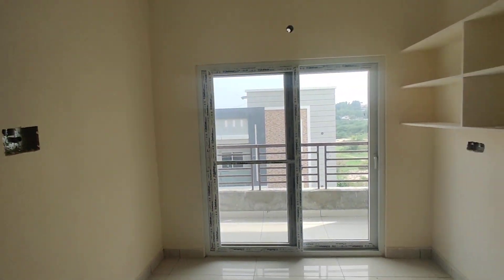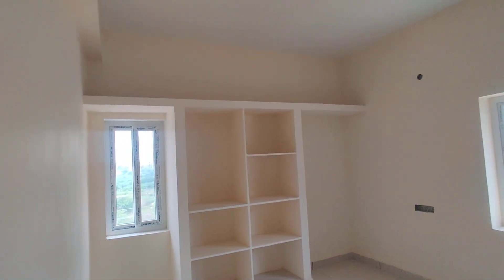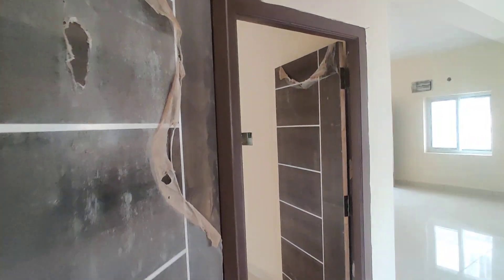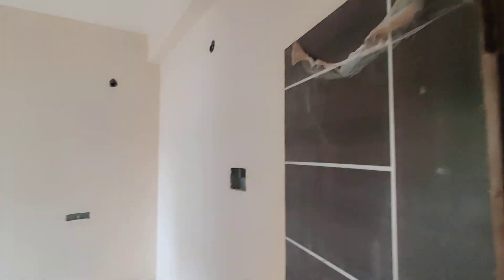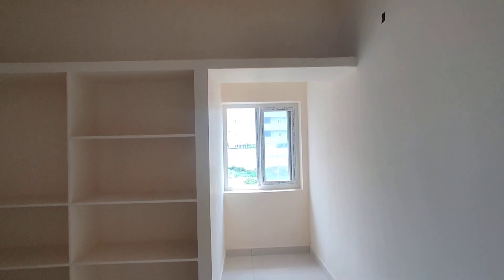Here is a balcony, and here you are going to your bedroom. This is your bedroom with shelves and with attached washroom. Now we are moving to your children's bedroom. This is your children's bedroom.